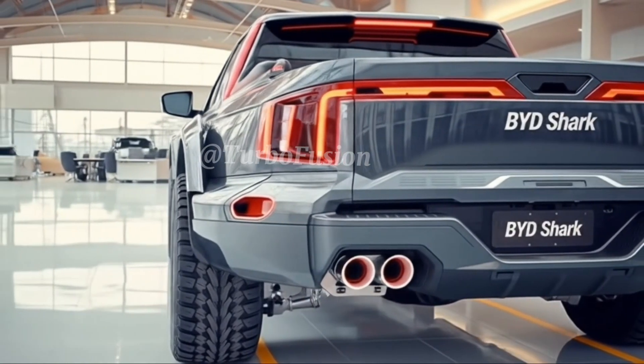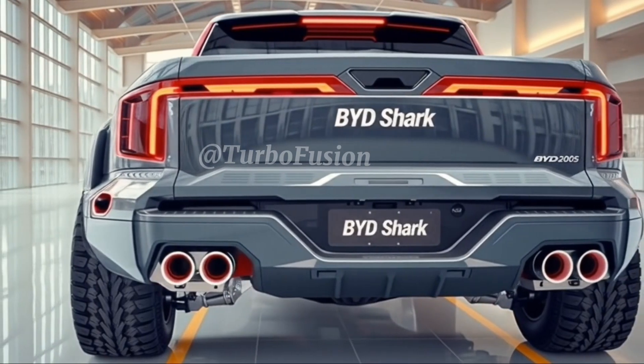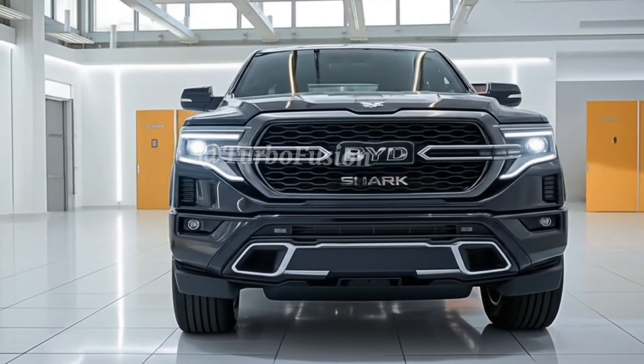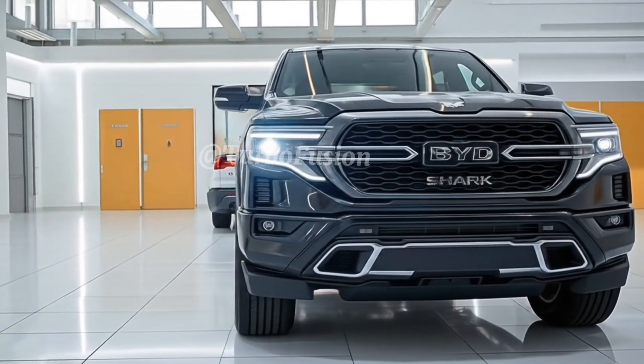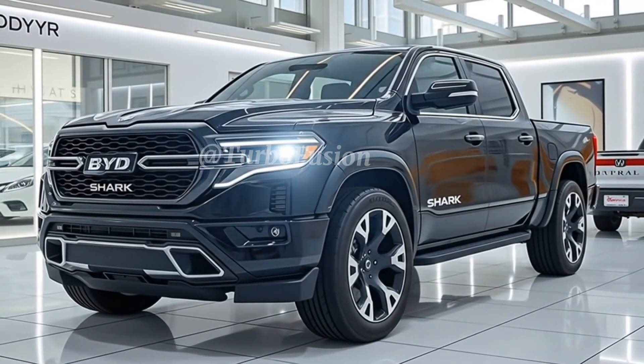Safety is also tight. BYD has loaded the Shark 6 with its latest driver-assist suite, including adaptive cruise control, lane-keep assist, 360-degree cameras, blind-spot monitoring, emergency braking, and autonomous parking features. It's built not just for performance, but for peace of mind on every road.